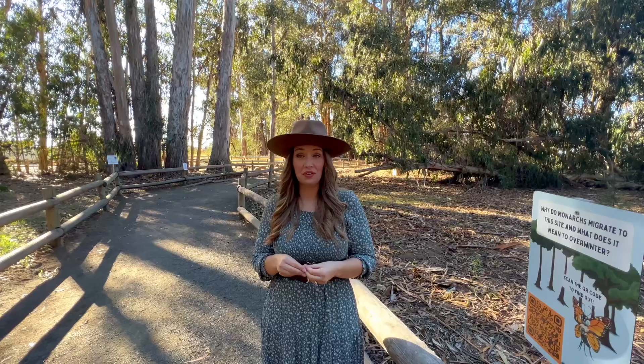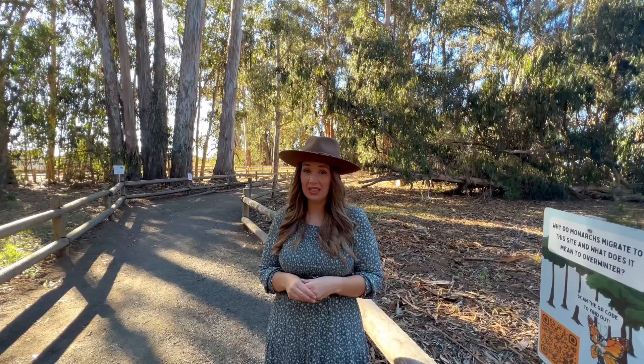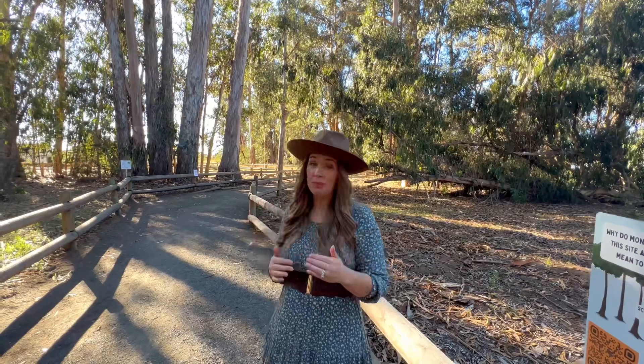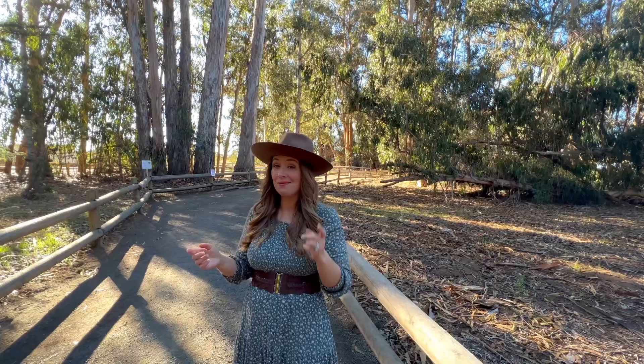The Pismo monarch colony is one of the largest in the nation, and it's very important because western monarch butterfly populations have seen a decline of at least 90 percent in the last three decades. In recent years the western monarch wintering population dropped to its lowest level ever recorded — less than one percent of the historic population. Last year the monarch numbers here grew to over 24,000, which is a hopeful sign that the threatened monarchs can and are making a comeback.